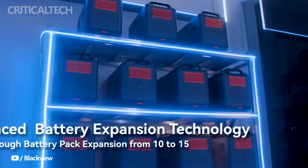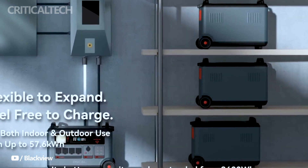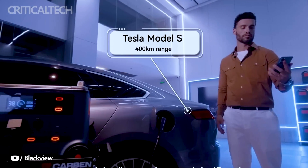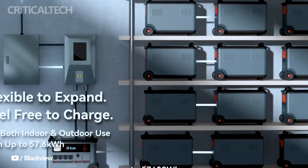With a temperature range spanning from minus 20 to 55 degrees Celsius, the PowerMax 3600 proves its resilience in extreme weather conditions. Whether facing harsh winters or scorching summers, this rugged power station stands ready to deliver reliable power whenever and wherever you need it.